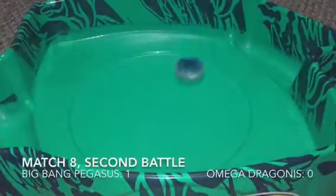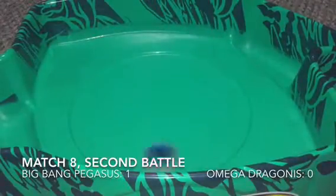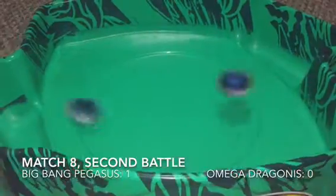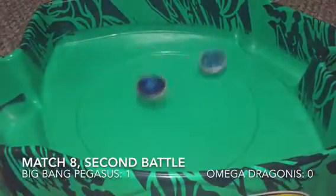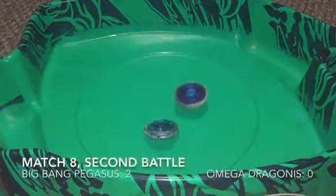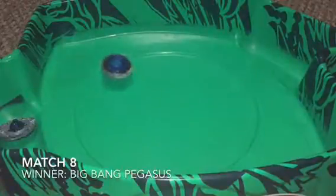Second battle — I have to launch him so close to the stadium floor so that he doesn't scrape the floor of the stadium at 85. Big hits — it's over. Big Bang Pegasus is moving on to the next round. He's mutilating him.